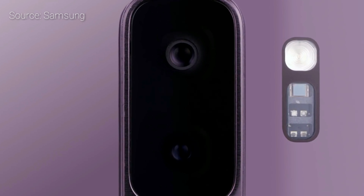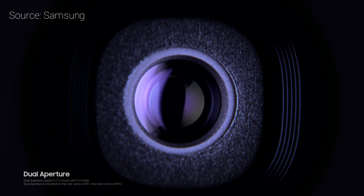Number 1: The camera. The new camera has a lot of improvements — 12 megapixel with f1.5 aperture, actually dual aperture.